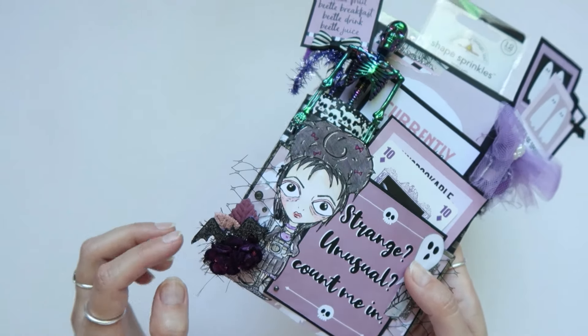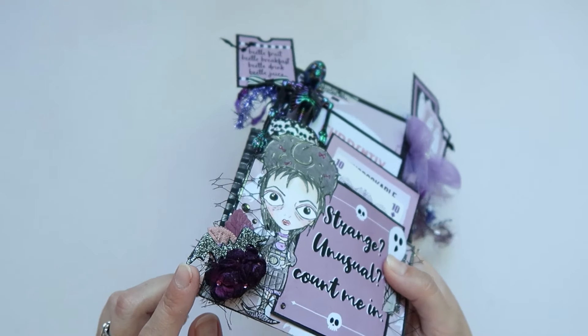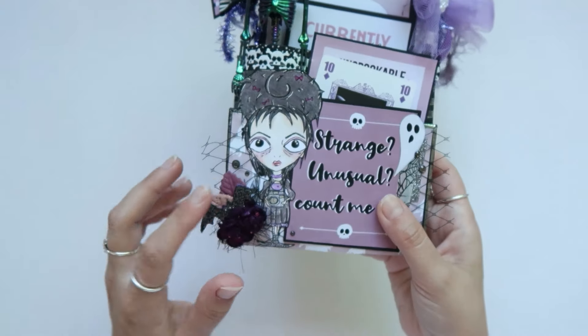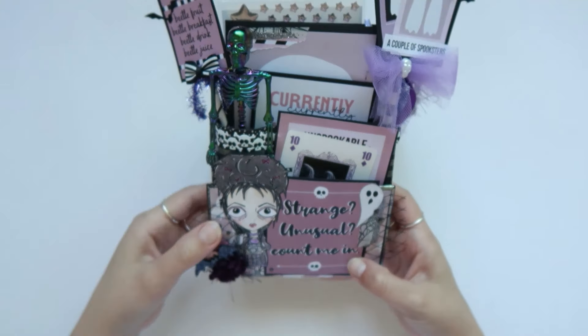I took a wood veneer bat and added some black glitter on top of it. That's a little cluster here. Then I added some gray-black — more of a gunmetal gray — embellishment jemmies. So that's the front.